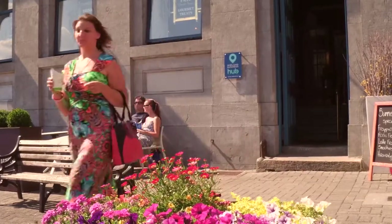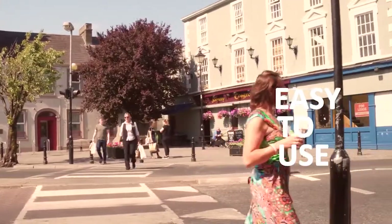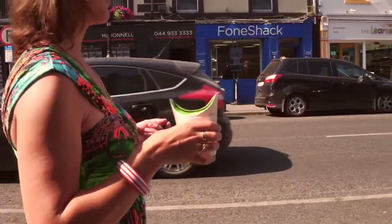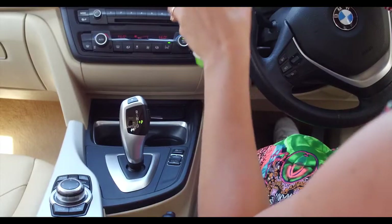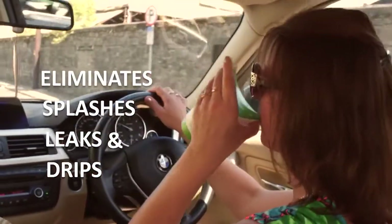For busy, on-the-move consumers, whether walking or driving, Butterfly Cup is easy to use and represents a more relaxed and enjoyable drinking experience by eliminating concerns about splashes, leaks, and drips.